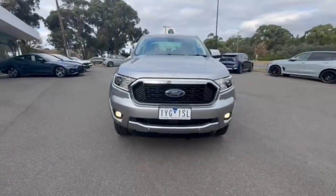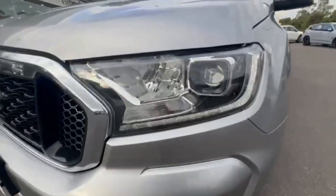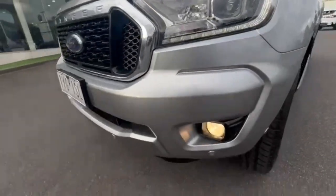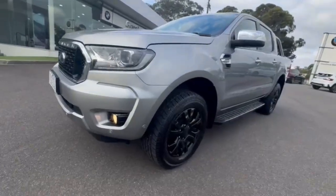G'day guys, I'm just checking out our just-arrived 2020 Ford Ranger XLT. At the front, you do get your projector-style headlights, daytime running lights, front sensors — really nice and tidy on the nose of the car.